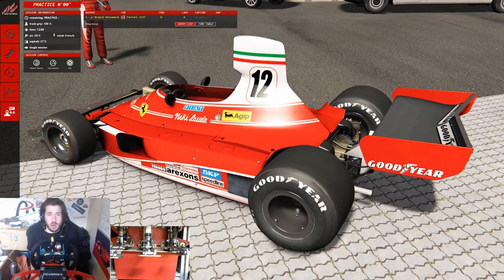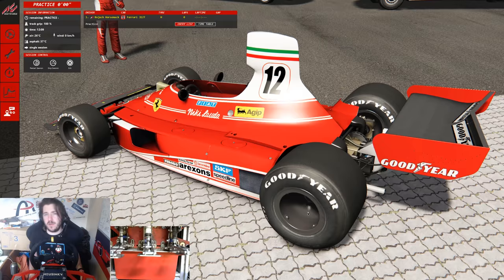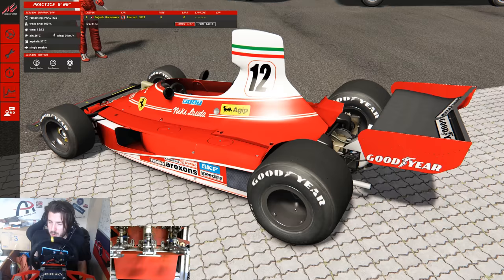In today's Nürburgring Hot Lap Challenge, I'm going to be going back to the mid-70s to drive Niki Lauda's Ferrari 312T. Now we've driven a few F1 cars around here in the past, but nothing is quite the same as this Ferrari. The car was powered by a flat 12 — not an inline 12 — which produced about 510 brake horsepower. So whilst not being the most powerful car in the field at the time, it was one of the most reliable. In fact, it was pretty much famed to be one of the most reliable cars of the period.